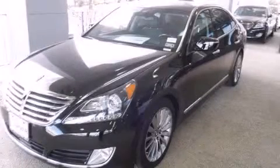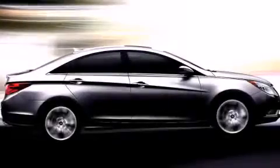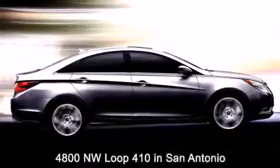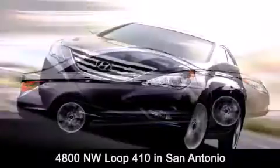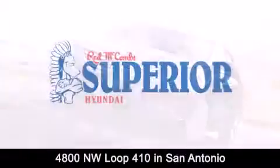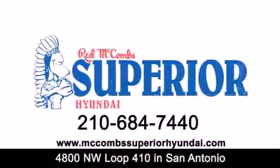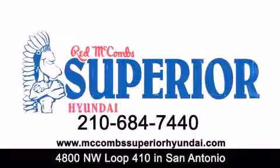We hope you found this video informative — please contact us today. Red McCombs Superior Hyundai is located at 4800 Northwest Loop 410 in San Antonio. Contact us today to find out about our specials or visit us at McCombsSuperiorHyundai.com. Red McCombs Superior Hyundai — when you deal with red, the deal gets done.